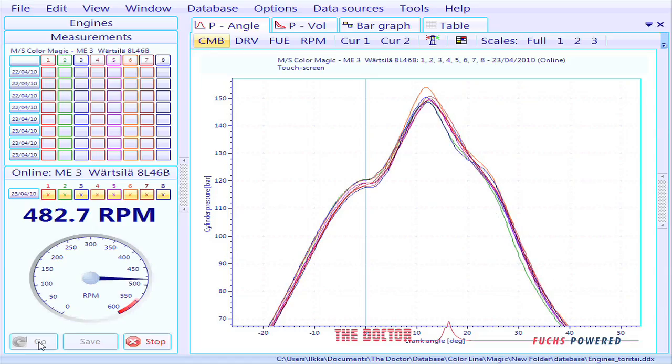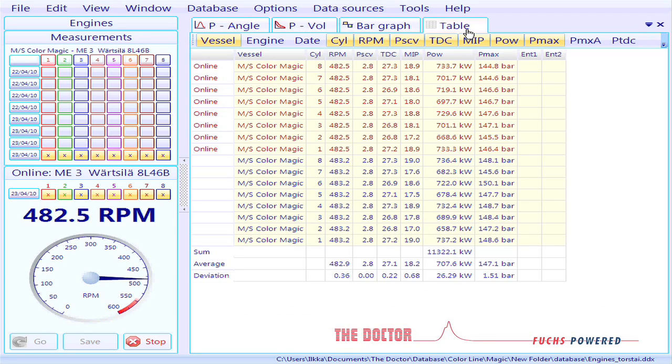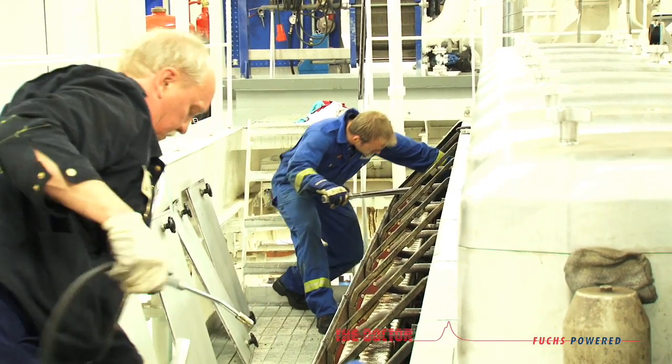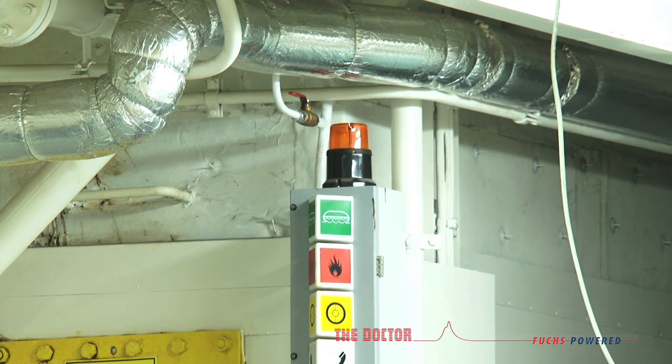The conclusion of this analysis is that we will check cylinder number three and main engine number four. I think we have to change that fuel valve. The Doctor DM832 is the only portable system which analyses all cylinders simultaneously.